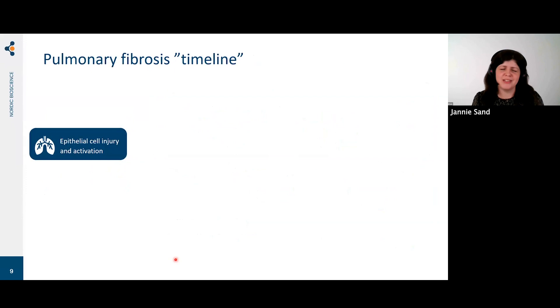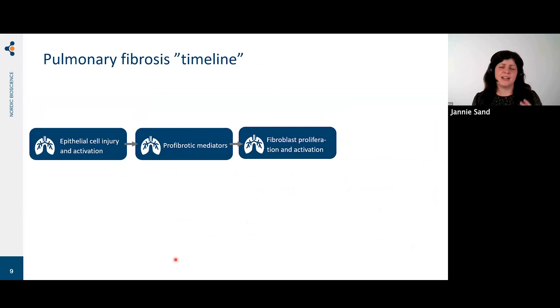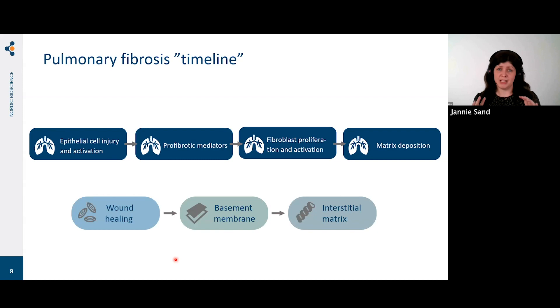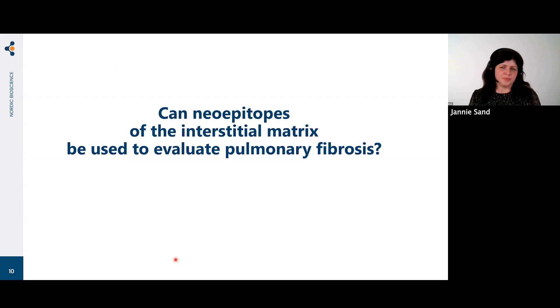A timeline of pulmonary fibrosis: first we have epithelial cell injury and activation, leading to profibrotic mediators. These mediators affect fibroblasts that proliferate and become activated, and these activated fibroblasts produce matrix that is deposited in the lung tissue as fibrosis. This shows effects on three different processes: wound healing with the early injury, the basement membrane lying just beneath the epithelial cells, and finally the interstitial matrix and actual fibrosis formation.